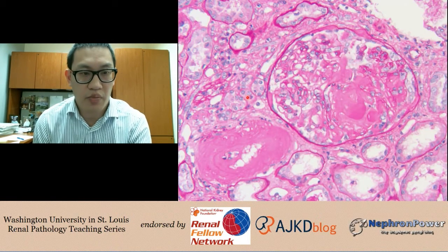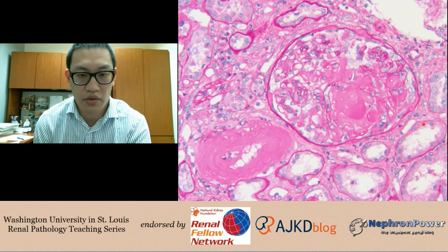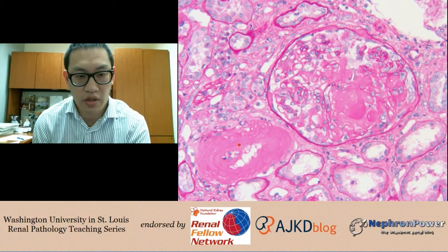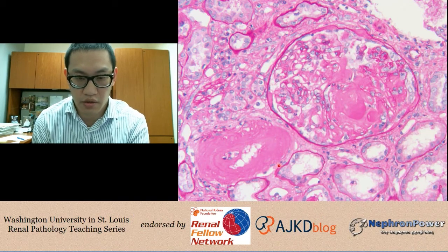Here is a PAS stain — you can identify it by the highlighting of Bowman's capsule and the tubular basement membrane. Again, you see this large nodule within the glomerulus. This slide also nicely demonstrates a very thickened vessel showing severe arteriosclerosis.